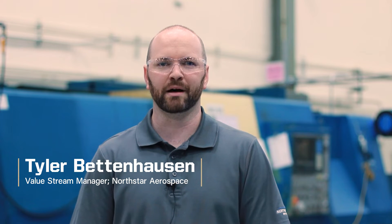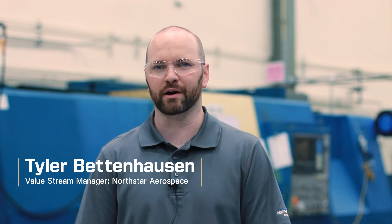Hi, I'm Tyler Bettenhausen and I'm a Value Stream Manager here at Northstar Aerospace. I came up from the engineering department and was a program manager when I started working with the Purdue team on the IE Capstone projects here. We've been working on a couple of different projects to understand the flow of the Apache Pinion product line.